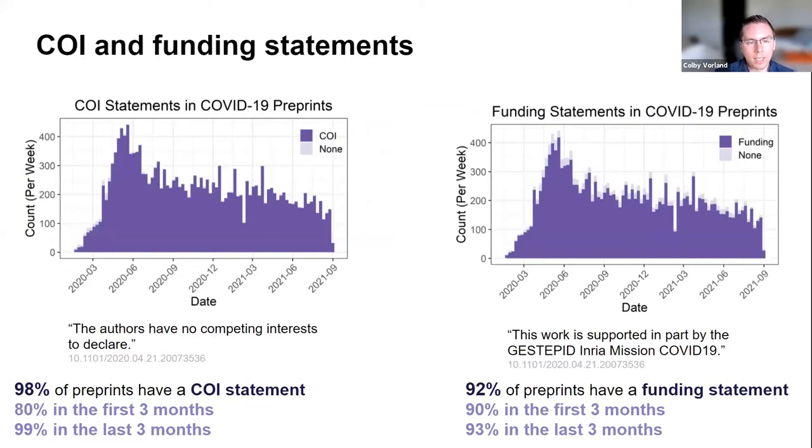Conflict of interest and funding statements were identified in the majority of preprints. Example statements: 'The authors have no competing interest to declare,' and 'This work is supported by X sources.' Overall, 98% and 92% of preprints contained conflict of interest and funding statements respectively. There was a notable jump for conflict of interest statements from 80% in the first three months to 99% in the last three months.